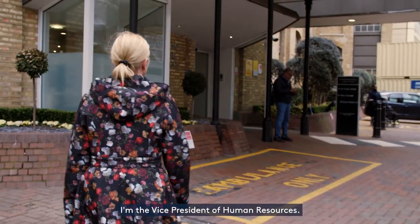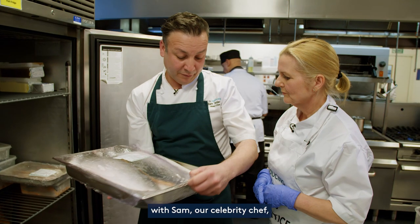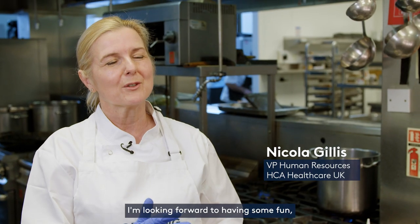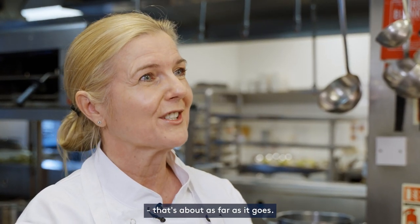I'm Nicola, I'm the Vice President of Human Resources. I'm here to spend the morning with Sam, our celebrity chef, here in the kitchens of London Bridge. I'm looking forward to having some fun, learning some skills. I do have an O level in cookery, that's about as far as it goes.